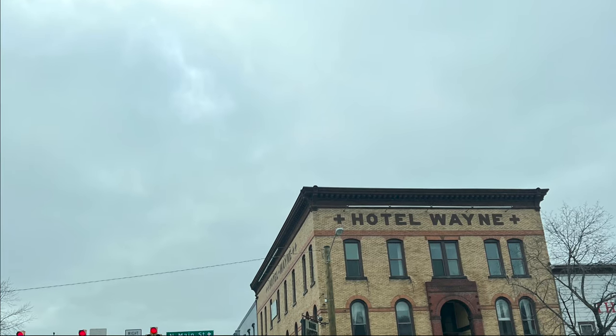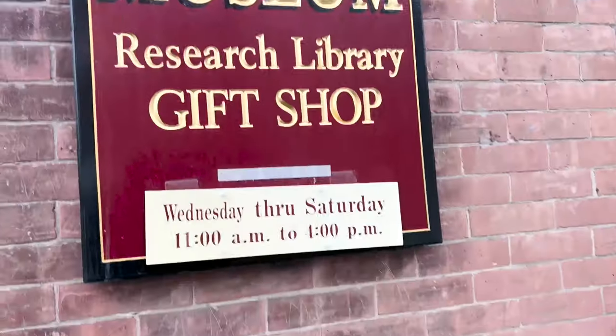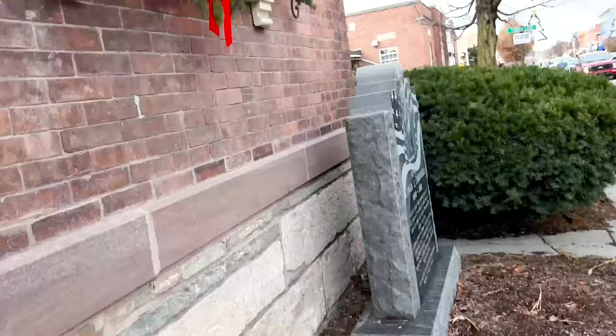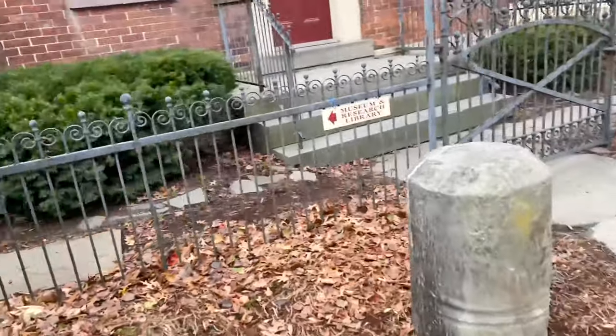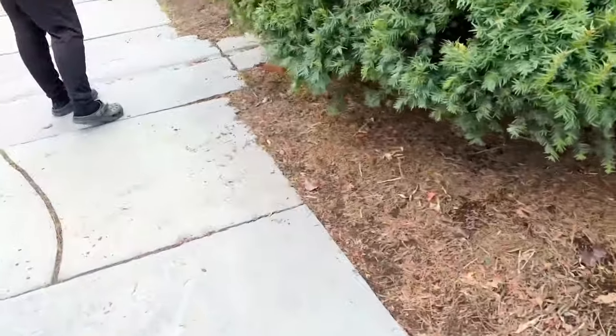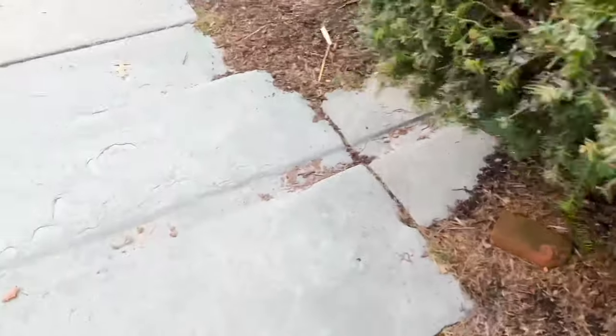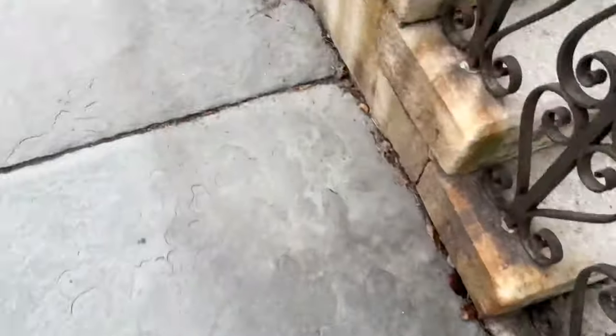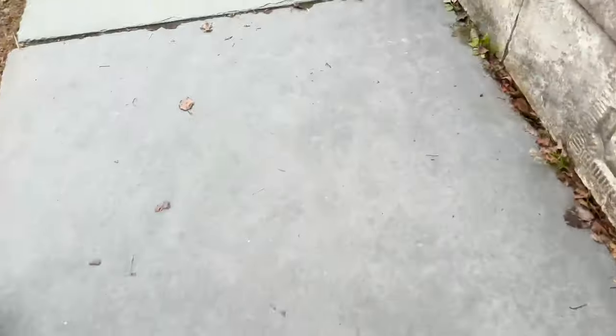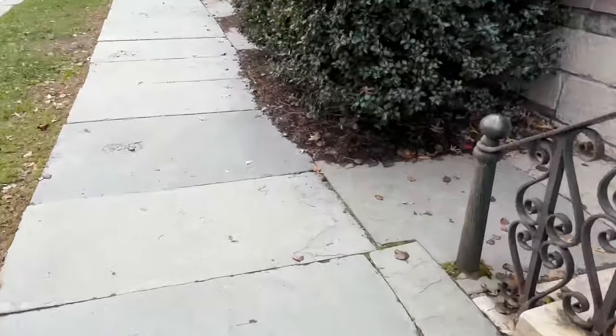We found the museum and gift shop, but it turns out it was actually closed. We were searching for an open door and I was like, wait — there's a fence up, the doors are locked, what is happening? Turns out we went on the day it was closed, so we just got a peek through the window.